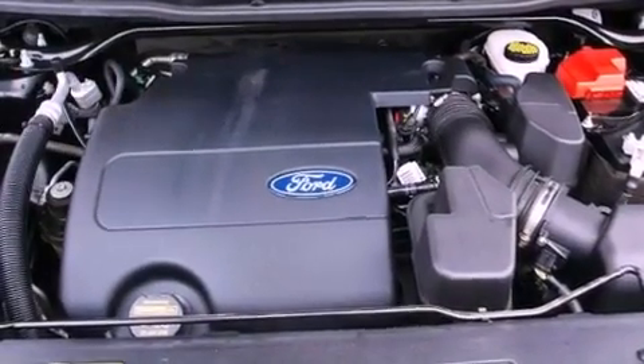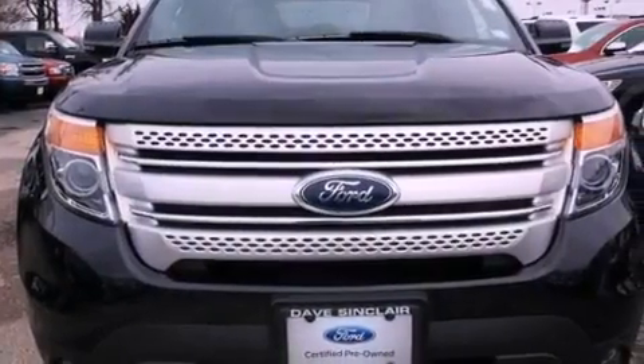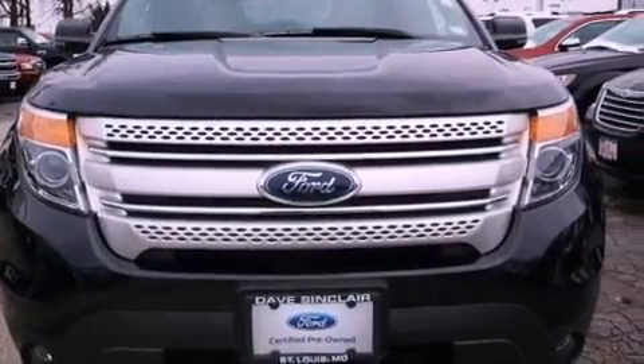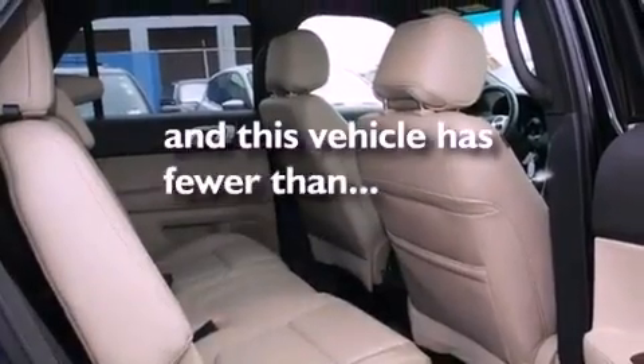Also included are an illuminated driver's side vanity mirror, an engine immobilizer theft deterrent system, rear curtain airbags, a split-folding rear seat, and this vehicle has fewer than 31,000 miles on the odometer.